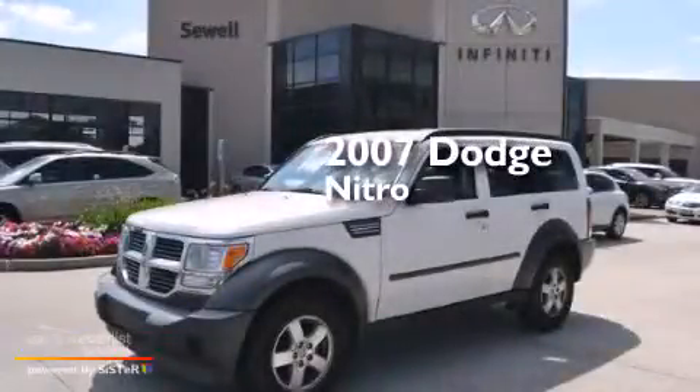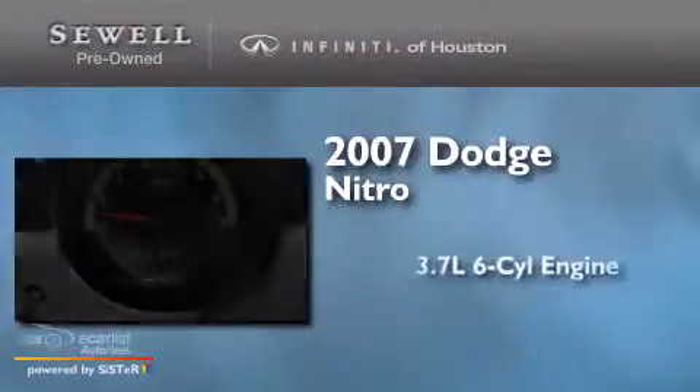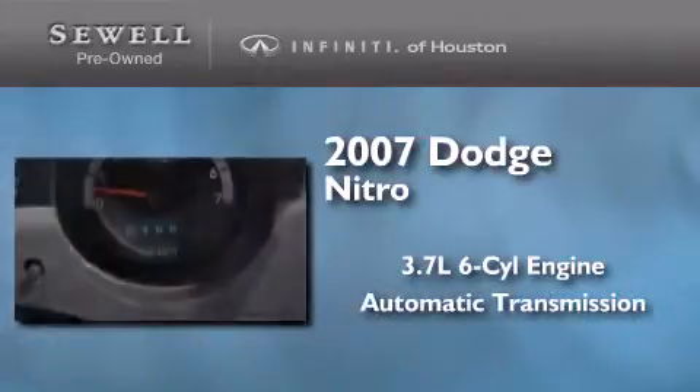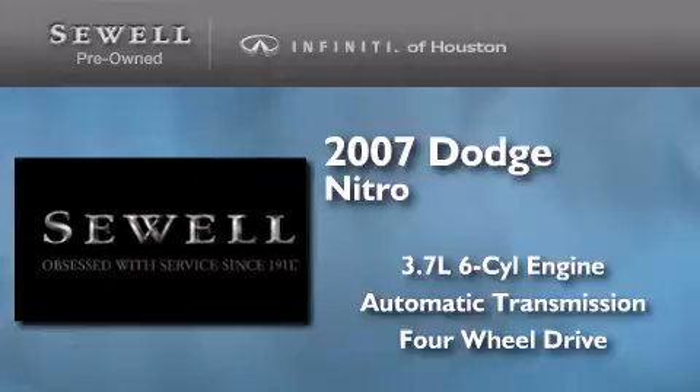This is a 2007 Dodge Nitro. It features a 3.7-liter six-cylinder engine, an automatic transmission, and the added safety and control of four-wheel drive.